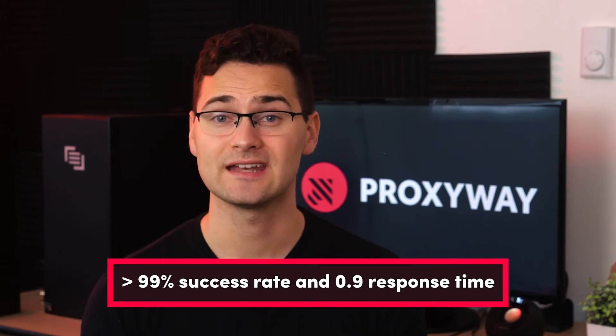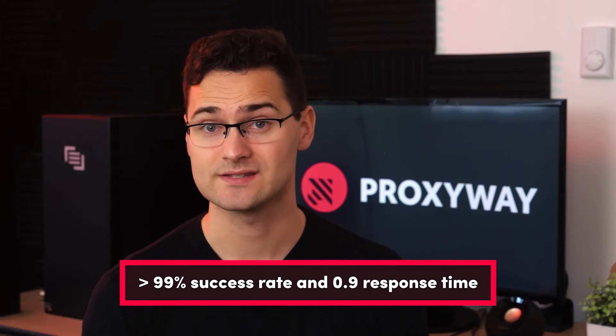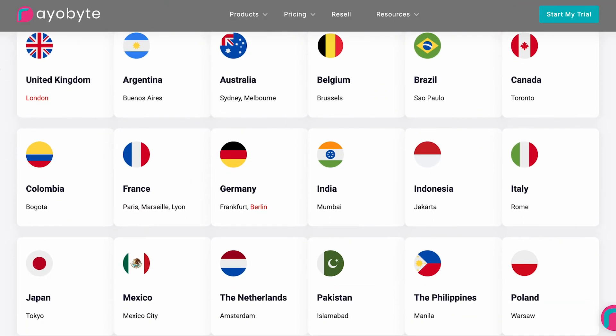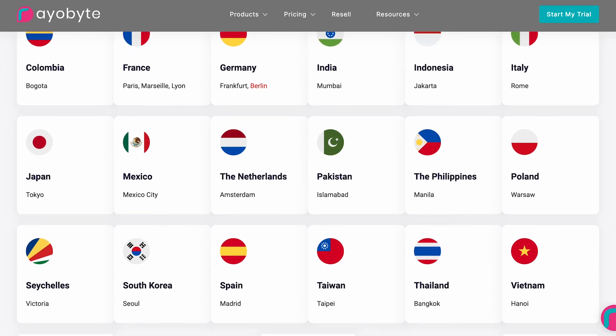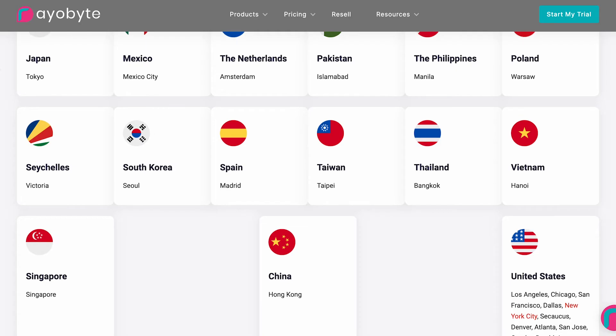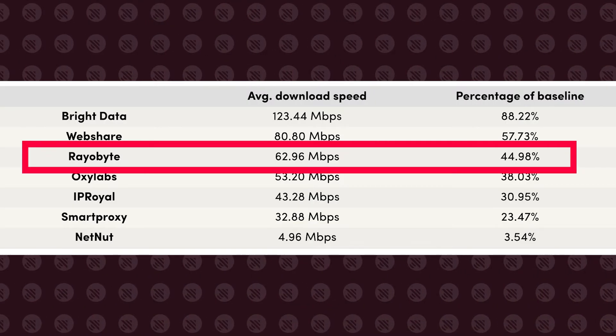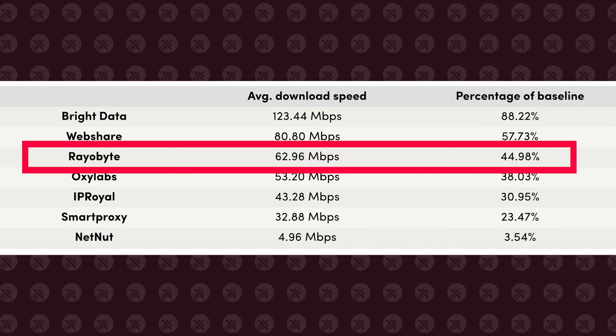All rotating data center proxies perform well. On average, they reach over 99% success rate and under one second response time. Plus, you get unlimited traffic, threads, and requests. As for dedicated proxies, the vendor provides static IPs from a network spanning 300,000 addresses. While Rayobyte mainly offers dedicated servers in the US, it also caters to Western European, Southern American, and Southeast Asian countries. We checked proxy speed compared to our local network's baseline, and the results were among the better ones — around 62.96 megabits per second with nearly 45% of the baseline speed.